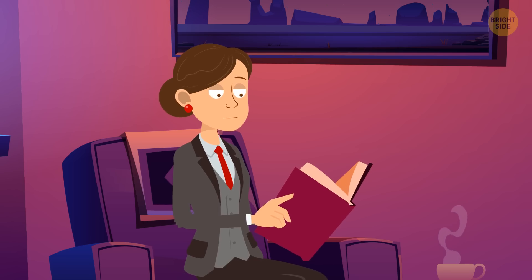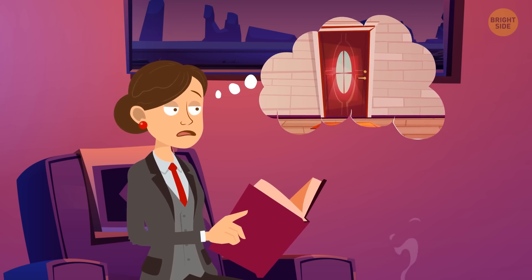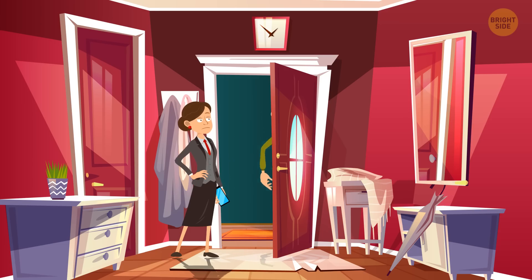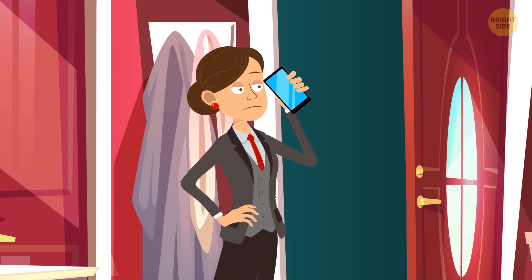Hannah was chilling at home, drinking tea and reading, when she heard a knock on the door. She opened it and there was a stranger there who said: 'Oh sorry, I must have confused the floors — I've just moved in, sorry for disturbing you.' When the guy left, Hannah called the police because she didn't believe it was just a mistake. Why was he so suspicious?